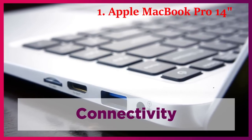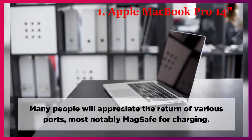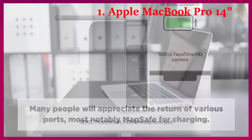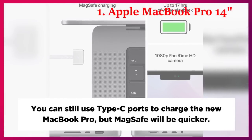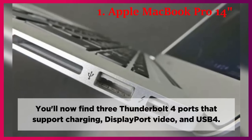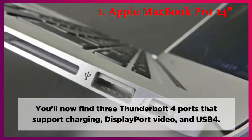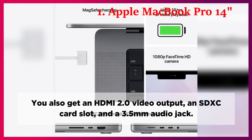Connectivity. Many people will appreciate the return of various ports, most notably MagSafe for charging. You can still use Type-C ports to charge the new MacBook Pro, but MagSafe will be quicker. You'll now find three Thunderbolt 4 ports that support charging, DisplayPort video, and USB 4. You also get an HDMI 2.0 video output, an SDXC card slot, and a 3.5mm audio jack.